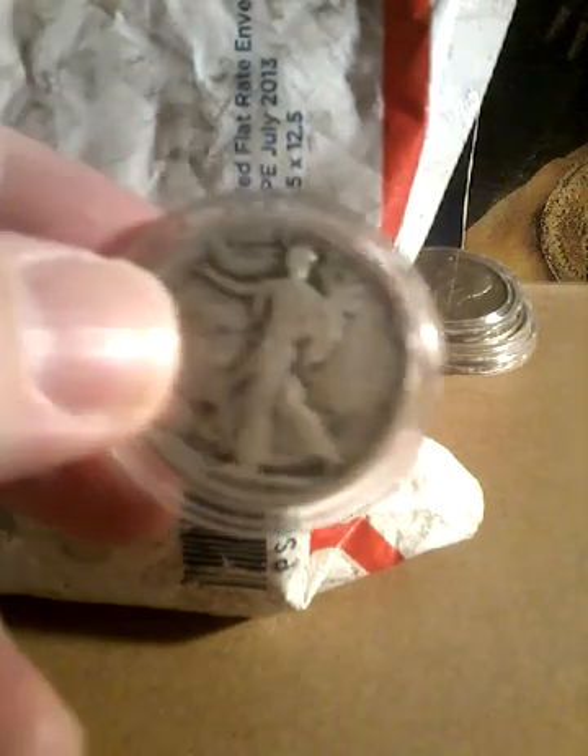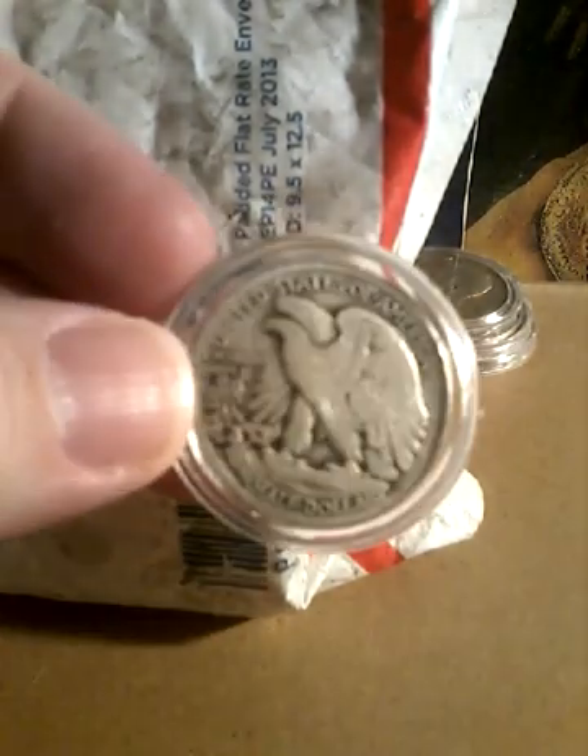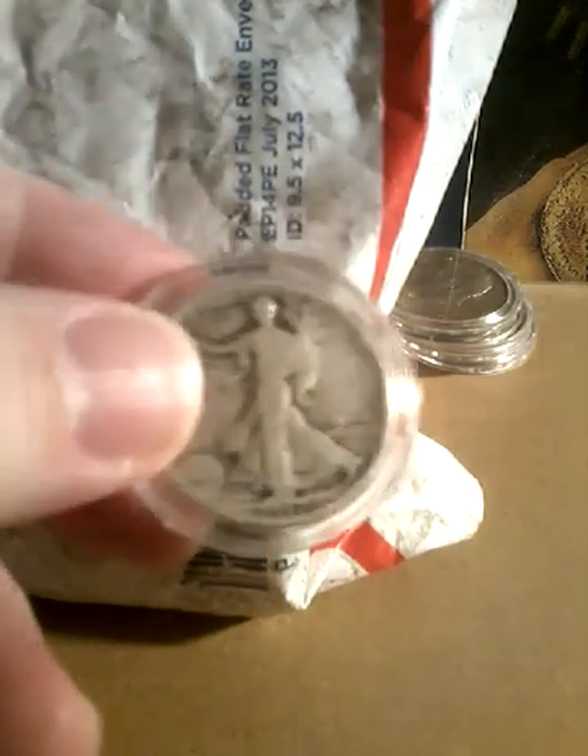I have a 1918-S Walking Liberty half dollar. We also have a 1917 Walking Liberty half dollar.